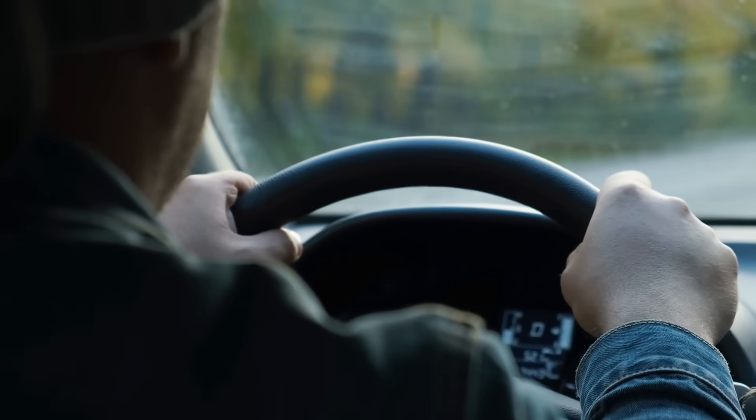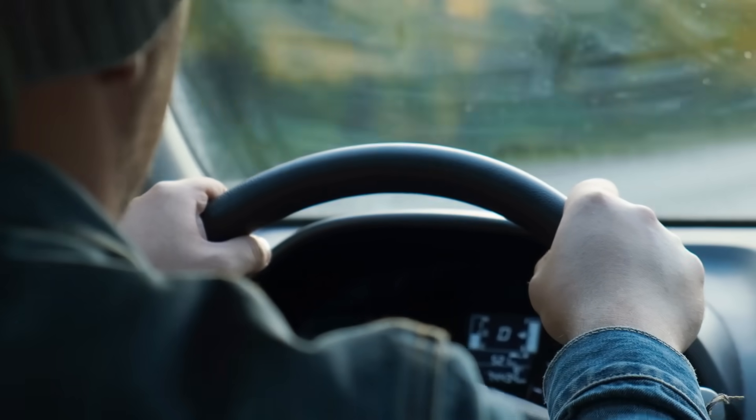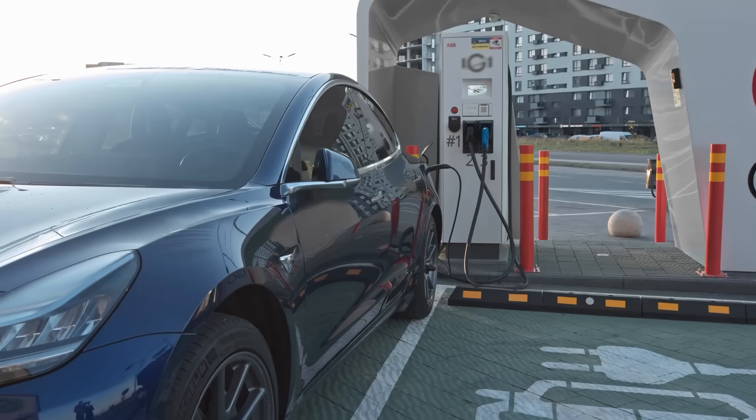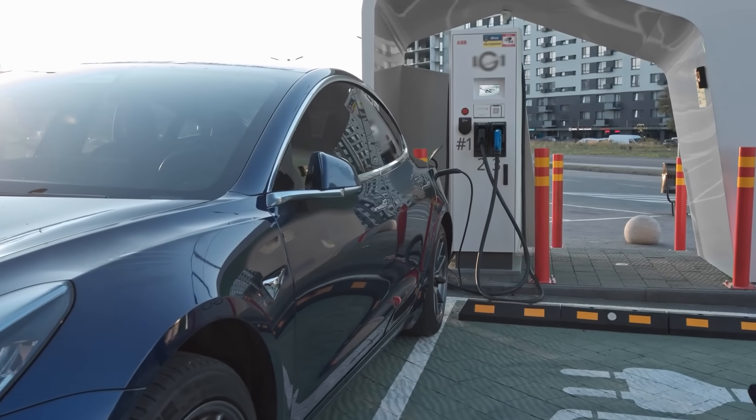Some brands even suggest doing this before long trips, just to get the most accurate range estimate. Keep it in moderation — once every month or two is perfectly fine. Doing it every week would wear the battery out faster.